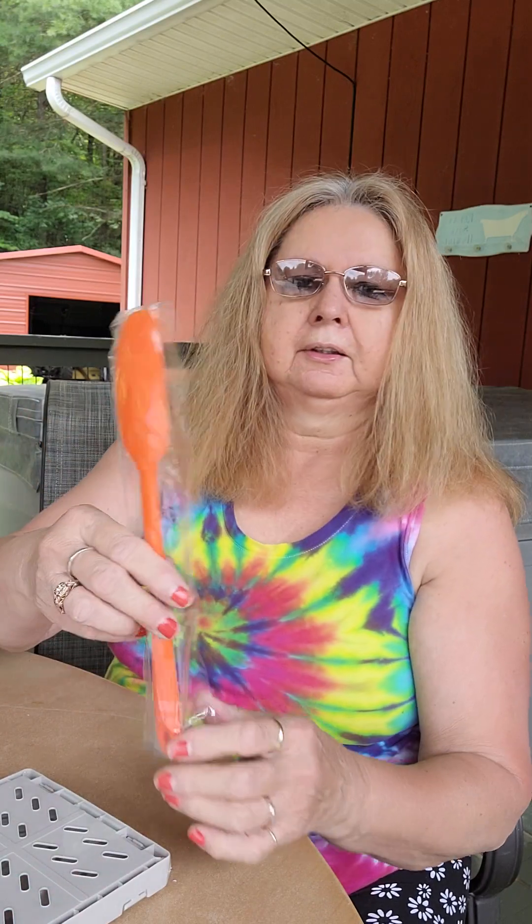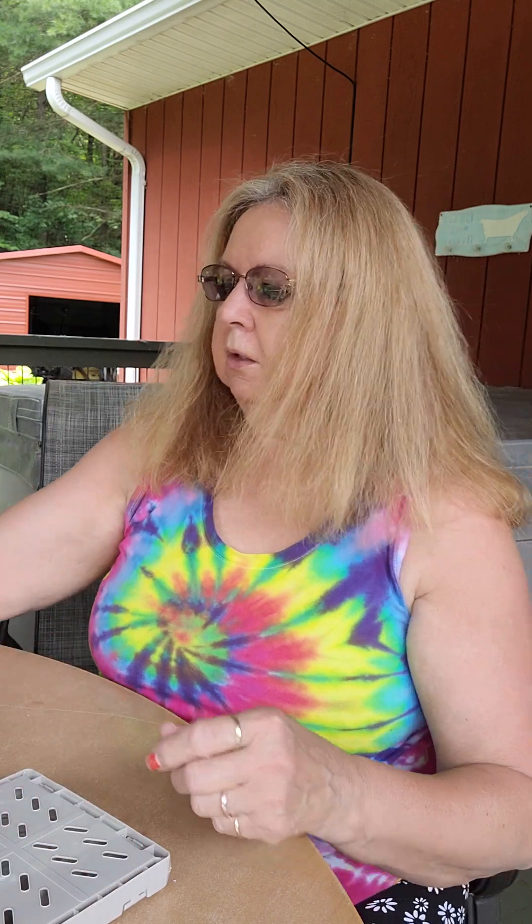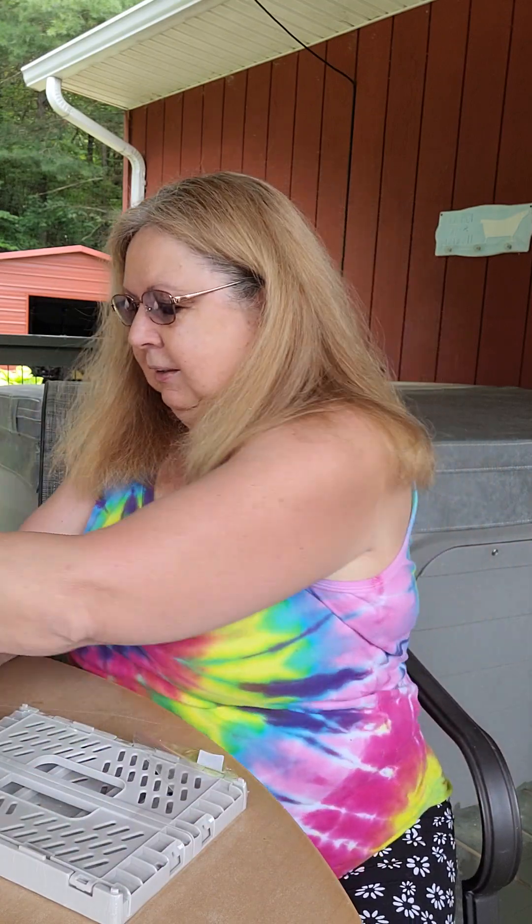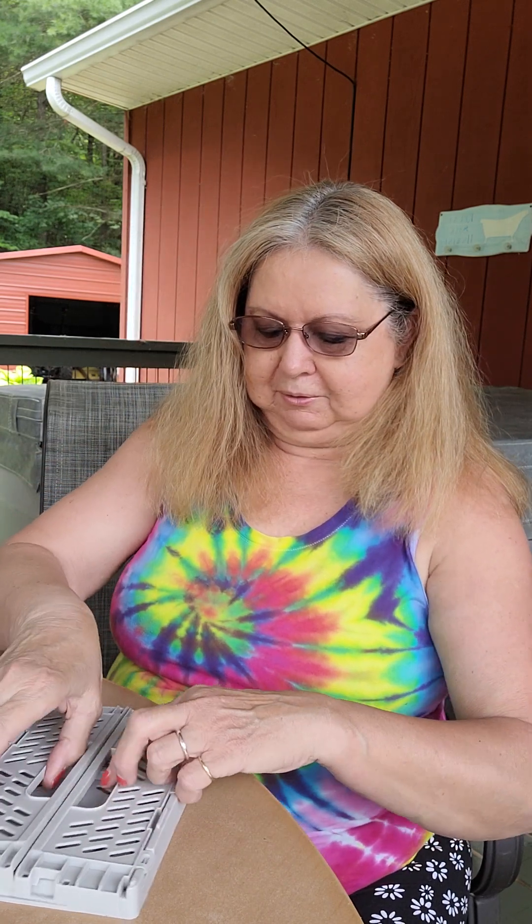I got another little spatula and I know it was probably 18 cents to 35 cents — it's orange. And I got one of these little crates. I thought it was gonna be bigger but that's okay, I can put doodads in it. It's cute though, it was only like 18 cents maybe.